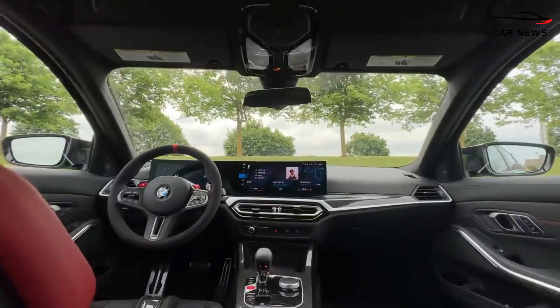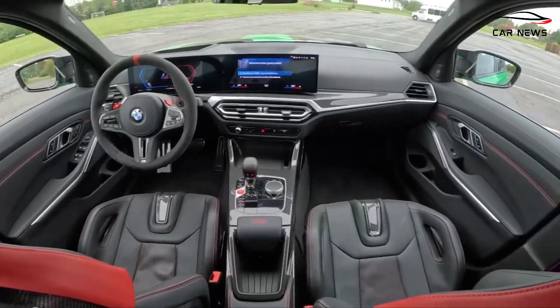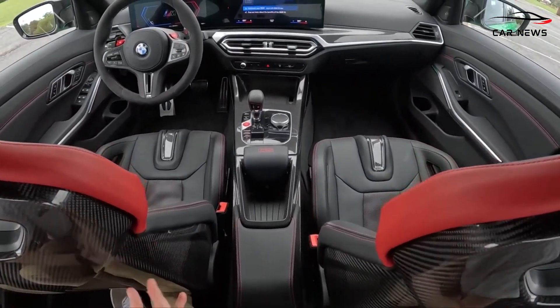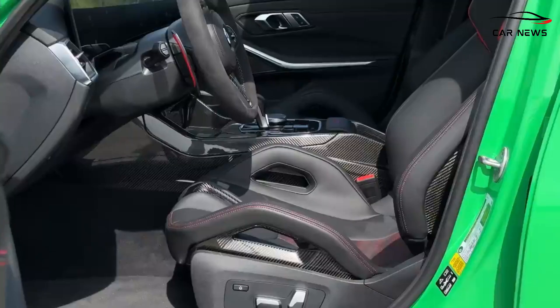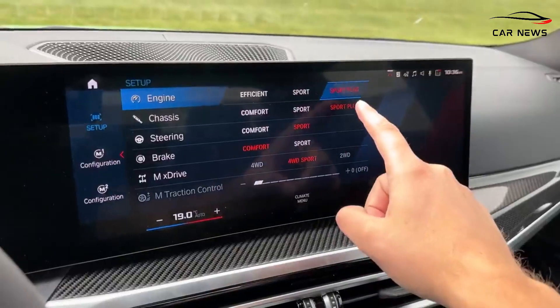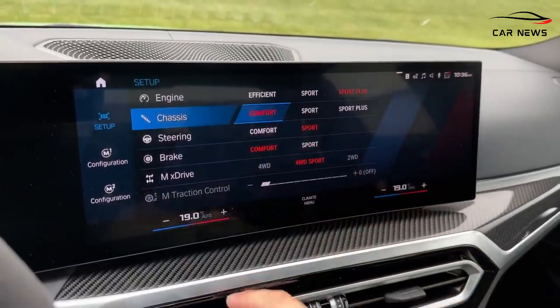The 2024 BMW M3 CS is equipped with an eight-speed automatic transmission and features a rear-biased all-wheel drive system. The M setup menu allows drivers to switch from X-Drive 4WD to 4WD Sport, directing even more engine torque to the rear wheels.